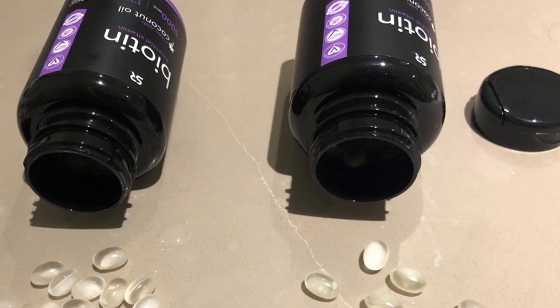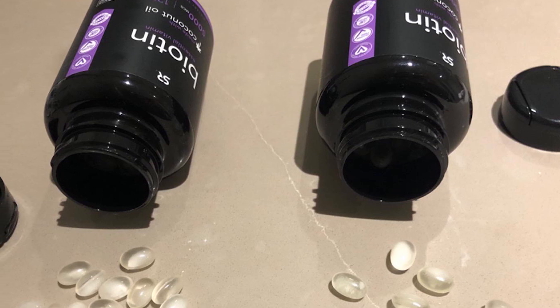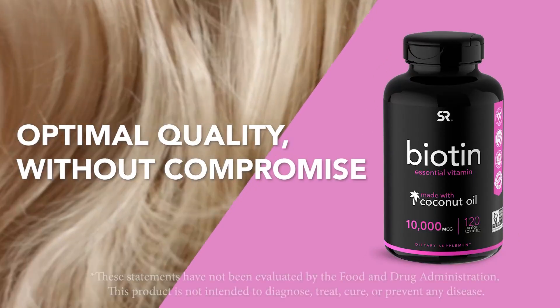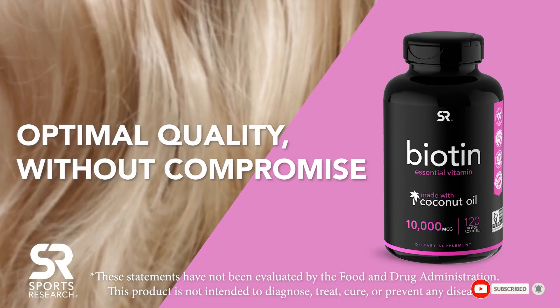Coconut oil aids weight reduction, boosts immunity, and may help control diabetes symptoms. This product is GMO-free and comes in a vegan-friendly softgel. The United States Pharmacopeia mark guarantees high purity and dosage accuracy of this biotin supplement.